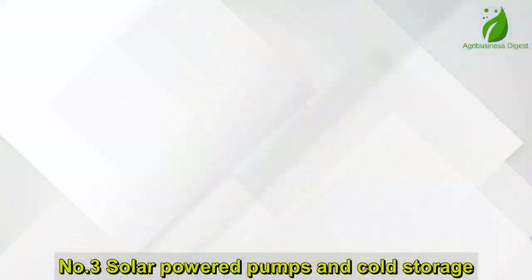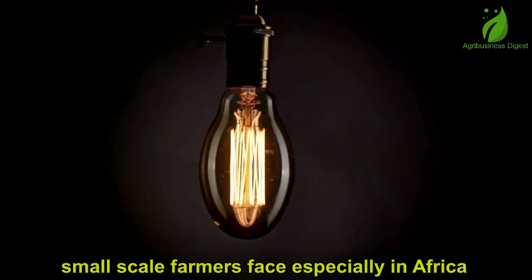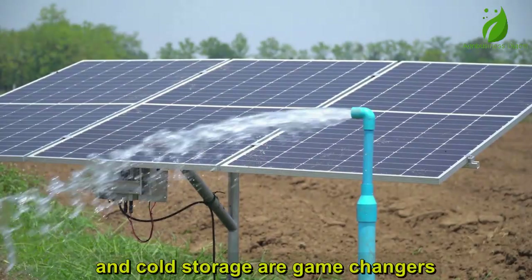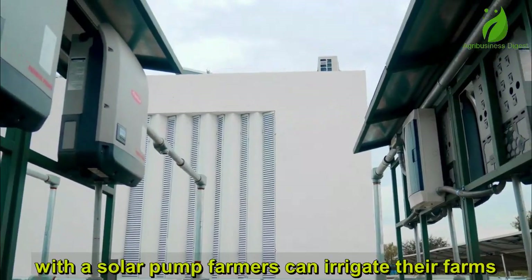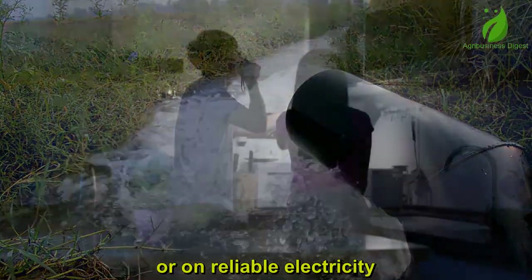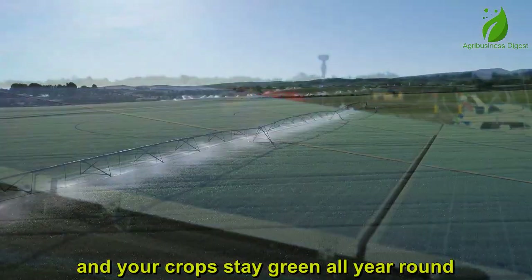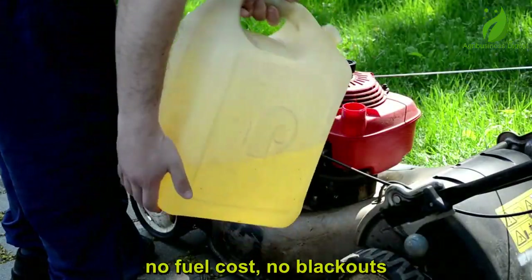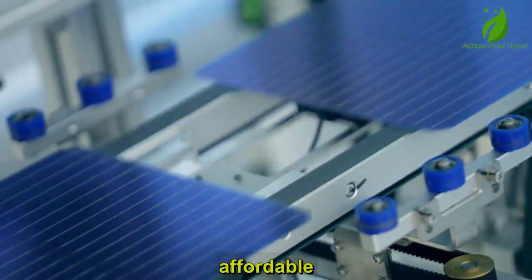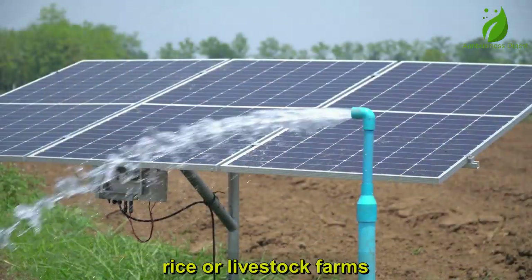Number 3: Solar-Powered Pumps and Cold Storage. Water and electricity are two of the biggest challenges small-scale farmers face, especially in Africa. That's why solar-powered pumps and cold storage are game-changers in 2025. With a solar pump, farmers can irrigate their farms without depending on expensive fuel or unreliable electricity. The sun powers the pump, the pump brings the water, and your crops stay green all year round — no fuel cost, no blackouts, just free renewable energy. Affordable and low-maintenance, it works in off-grid villages and is perfect for vegetables, rice, or livestock farms.